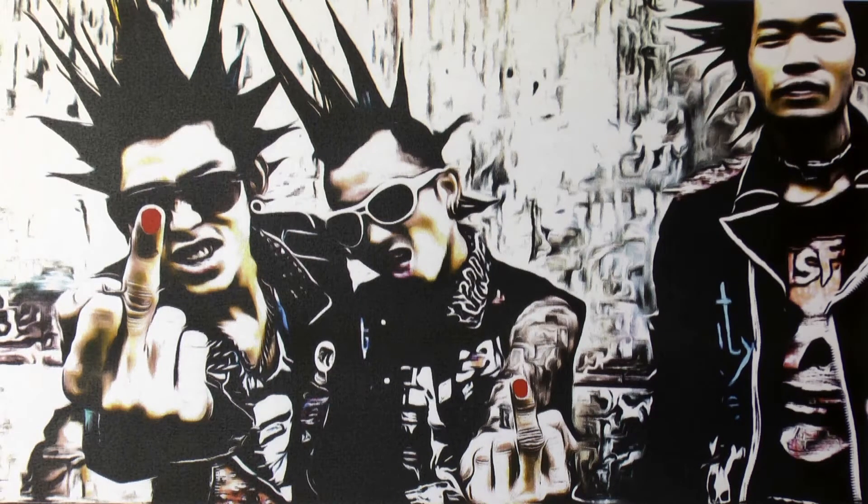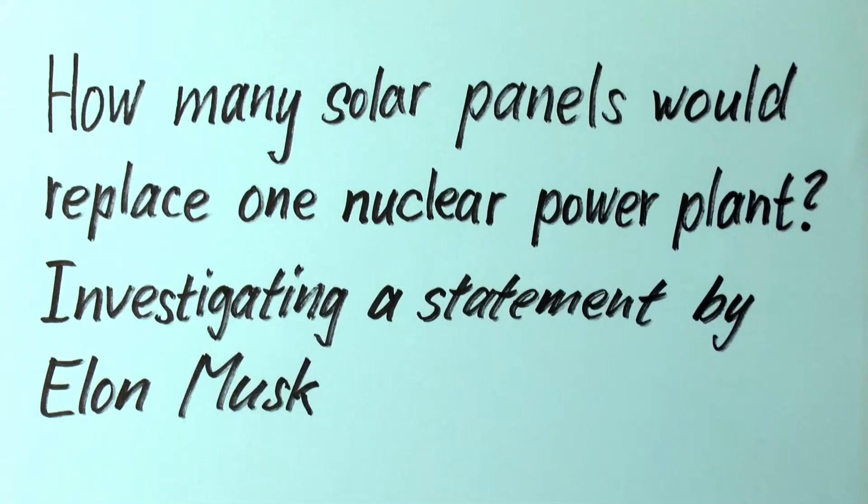Herzlich Willkommen by Mattepunk. How many solar panels would replace one nuclear power plant? Investigating a statement by Elon Musk.